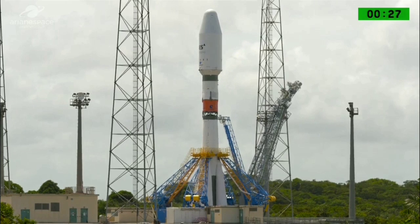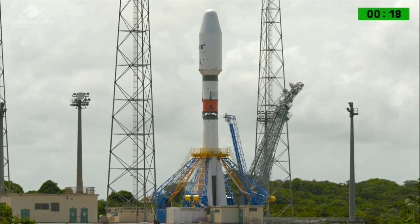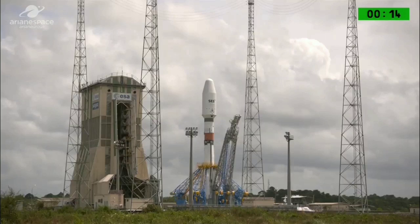Attention for the start of the launcher ignition sequence. Top — minus 20 seconds. Ignition of the first stage. Attention for the final countdown.